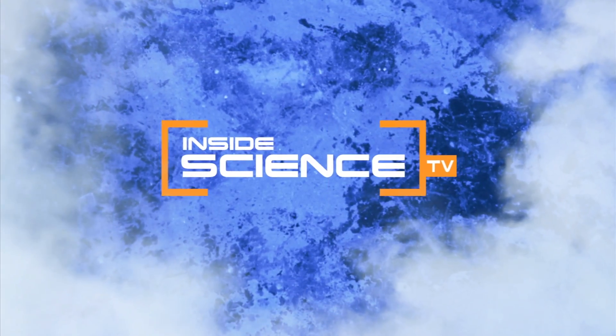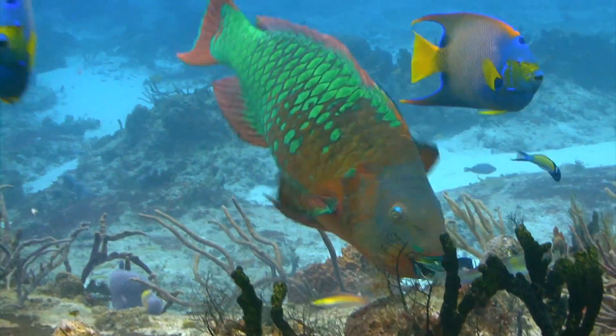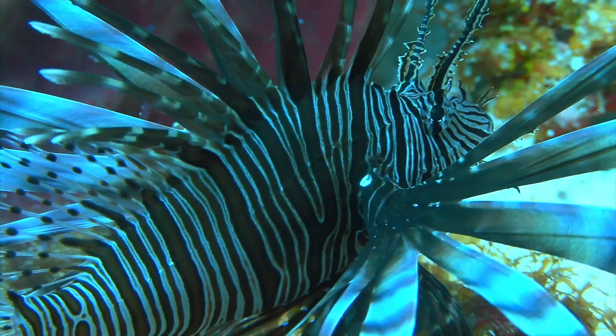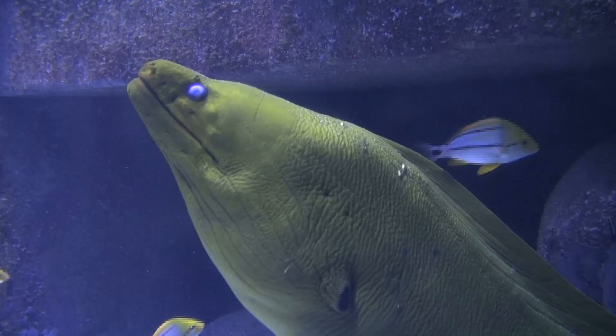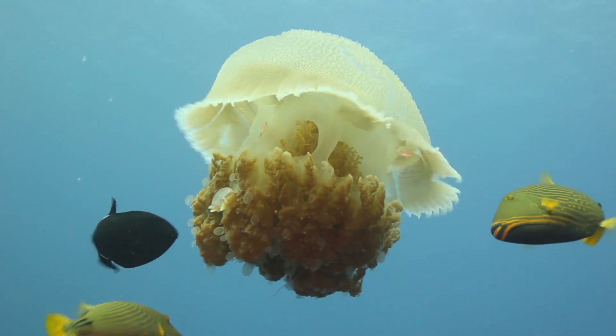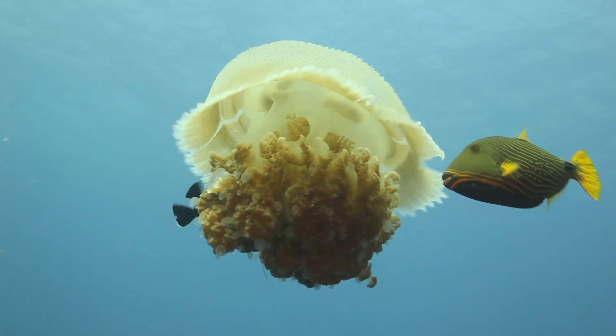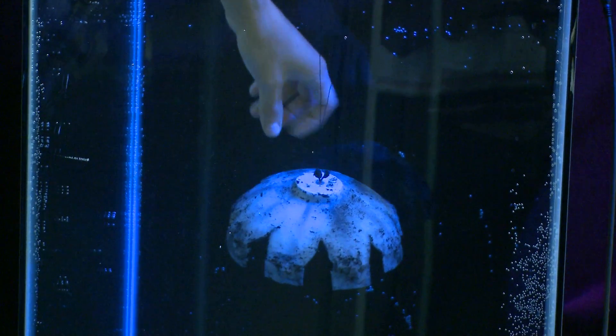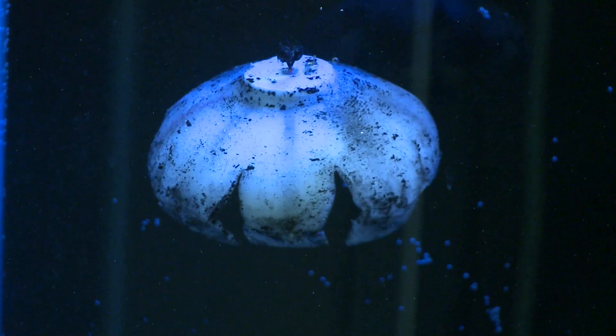Welcome to Inside Science TV. All over the world, the ocean is filled with sea creatures of all shapes, sizes, and creepiness. Now, of all the life in the ocean, the jellyfish has inspired mechanical engineers to develop a lifelike robotic version called the RoboJelly.